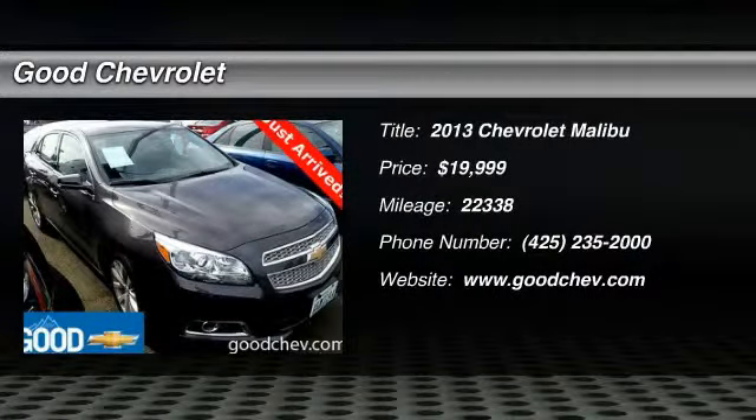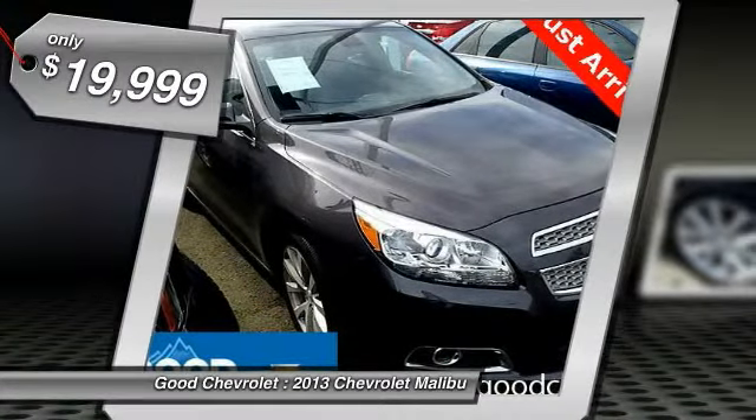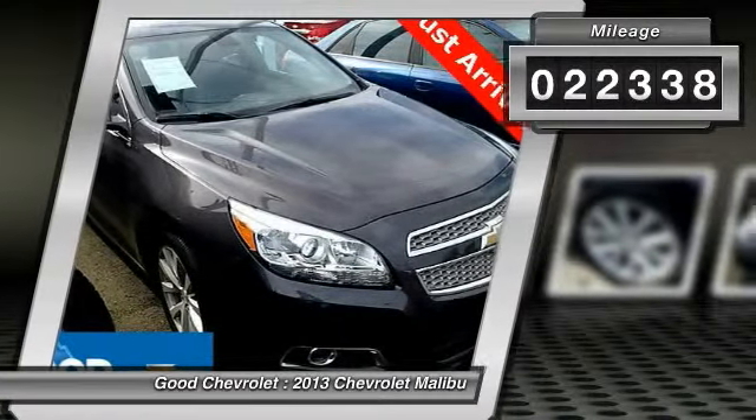The 2013 Malibu. A combination of performance and fuel economy, the Malibu is a great commuting car and is priced below $20,000. This vehicle has less than 25,000 miles.